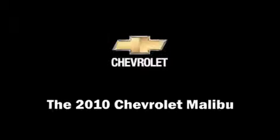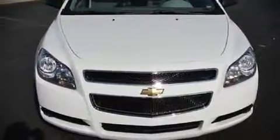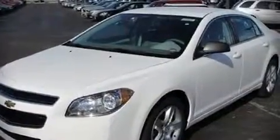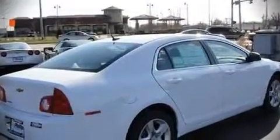The 2010 Chevrolet Malibu. This four-door, five-passenger sedan will allow you to take command of the road with confidence. It features a front-wheel drive platform, an automatic transmission, and a 2.4-liter four-cylinder engine.